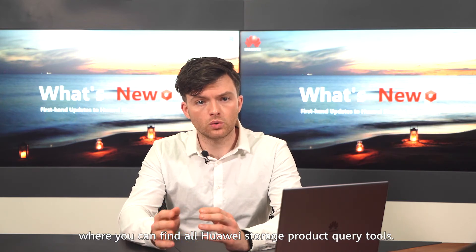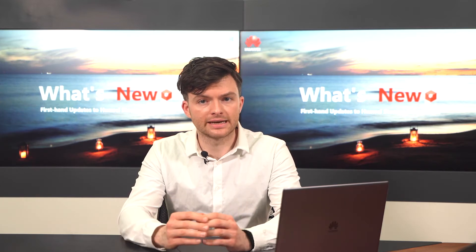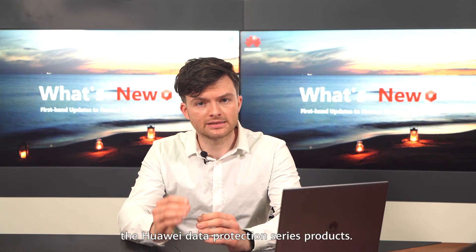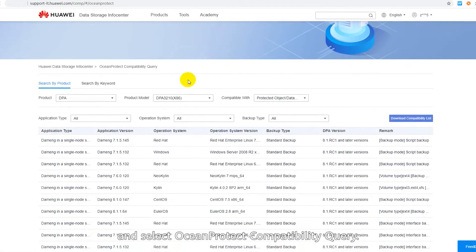The second gift on the info center comes from the Tools section, where you can find all Huawei storage product query tools. Recently, we have rolled out compatibility and specification query tools for OceanProtect, the Huawei data protection series products. Take compatibility query as an example: log in to the Huawei Storage Info Center, click Tools at the home page, and select OceanProtect Compatibility Query.